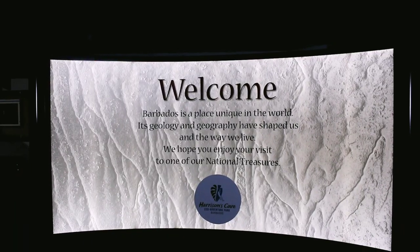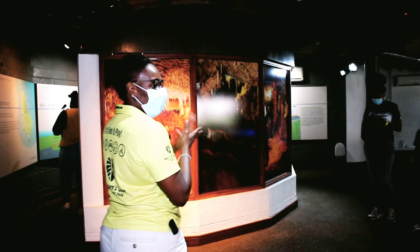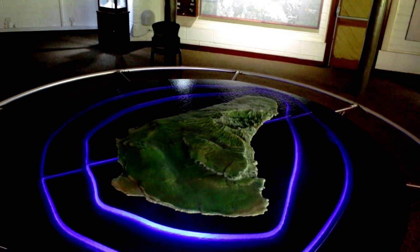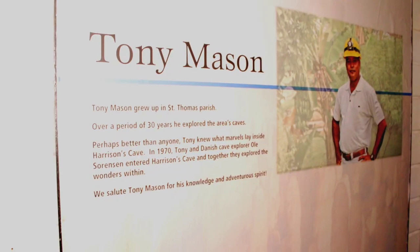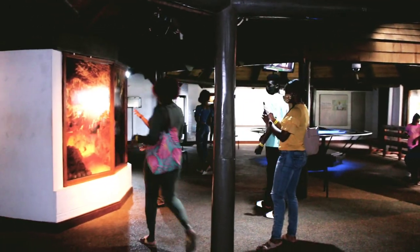Welcome to Harrison's Cave Ecoadventure Park. This is where you spend a few moments browsing around, looking at the information posted, and then we are going to do a video presentation before the actual tour.